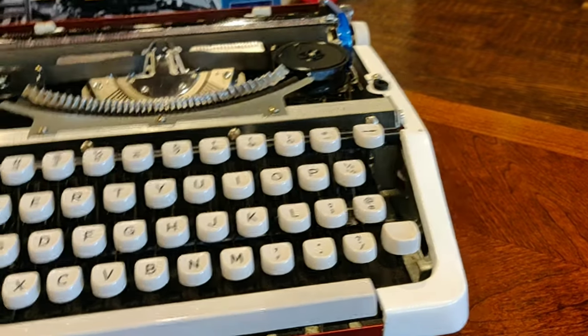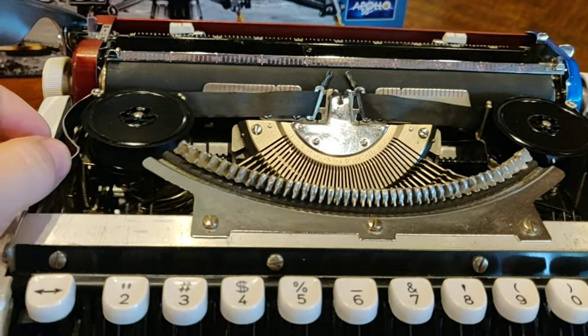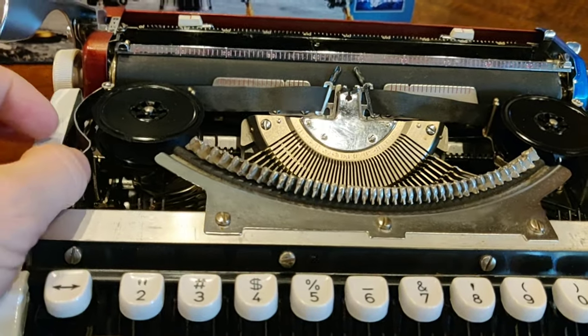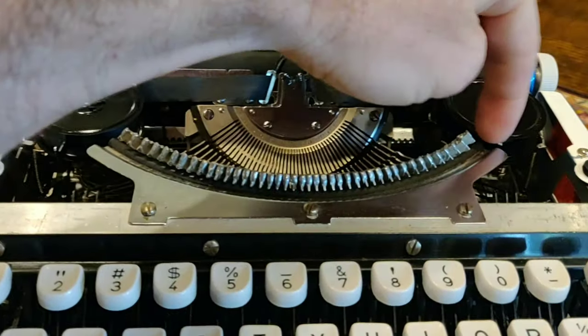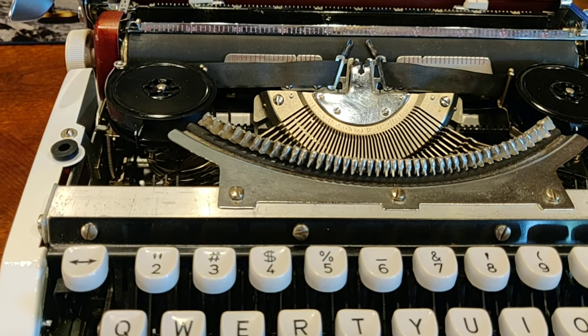This machine came to us with its original — or at least vintage — metal ribbon spools, which are held in place by these handy levers that you hold back when removing and changing the ribbon.